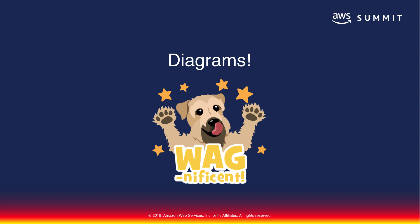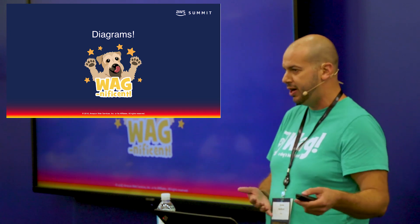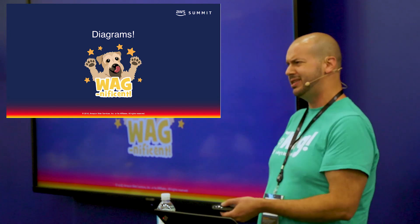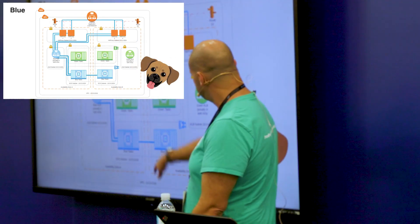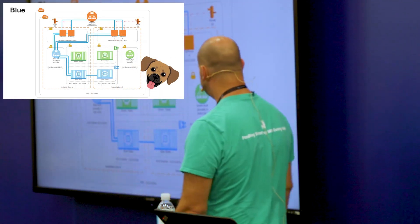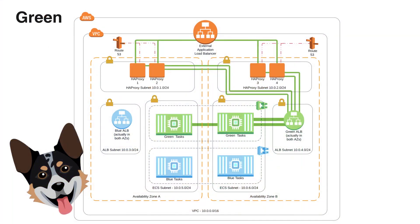Let's look at some diagrams. By the way, these are our Wagmojis — it's a thing in the app that's kind of like Bitmoji but for dogs. We have about 60 breeds of different Wagmoji. So this is what the architecture looks like: we have the external ALB, our layer of HAProxy, and everything is multi-AZ — so if one AZ goes down, we don't. In this state, the blue cluster is active. The clusters are just spread out between the two AZs. Once we hit deploy, it gradually transfers over to the green ECS cluster.